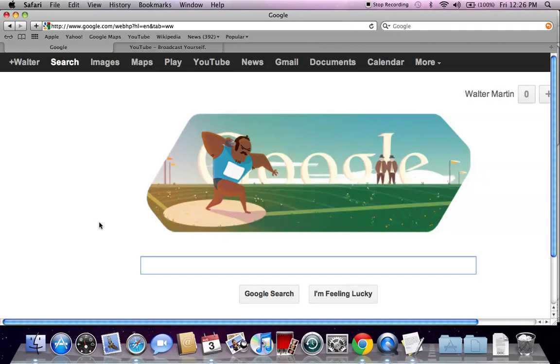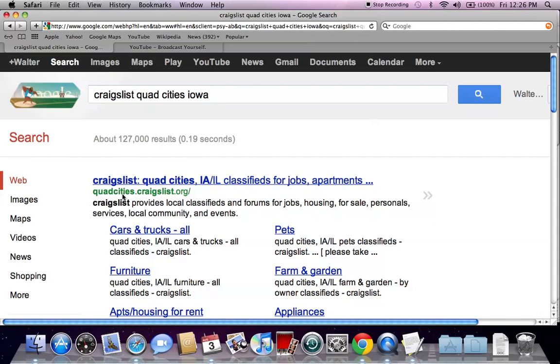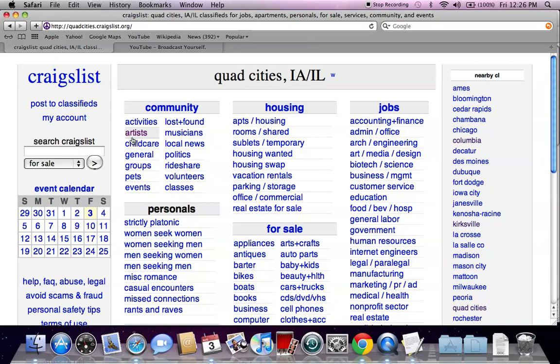It's Walter Martin, back helping you find some of the best sales and deals on used cars in your particular area. Today we're going to go into the Quad Cities of Iowa and Illinois. Let's go to Google and type in 'Craigslist Quad Cities Iowa' and hit enter. The first listing that comes up is quadcities.craigslist.org — go ahead and click there, and you get to the generic Craigslist page.